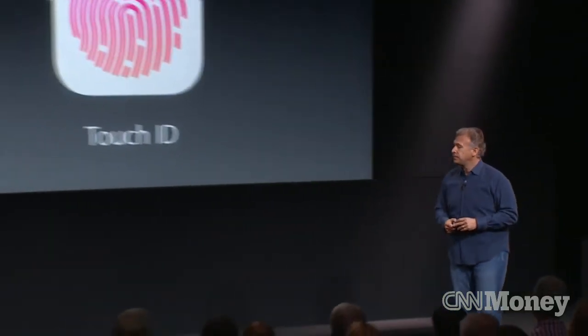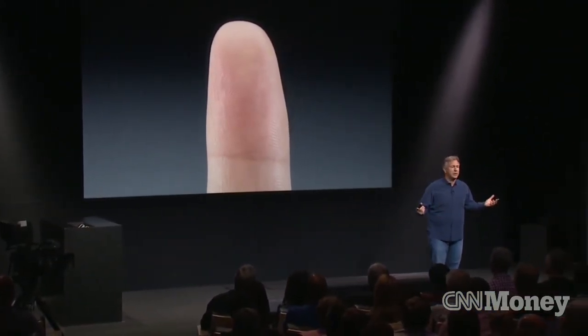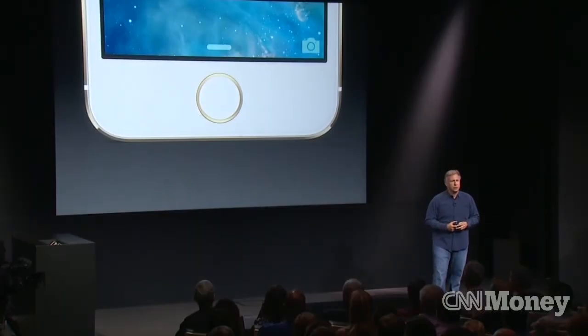Touch ID. Touch ID uses a key you have with you everywhere you go — your finger. More specifically, your fingerprint, which is unique to each of us. This is really smart.